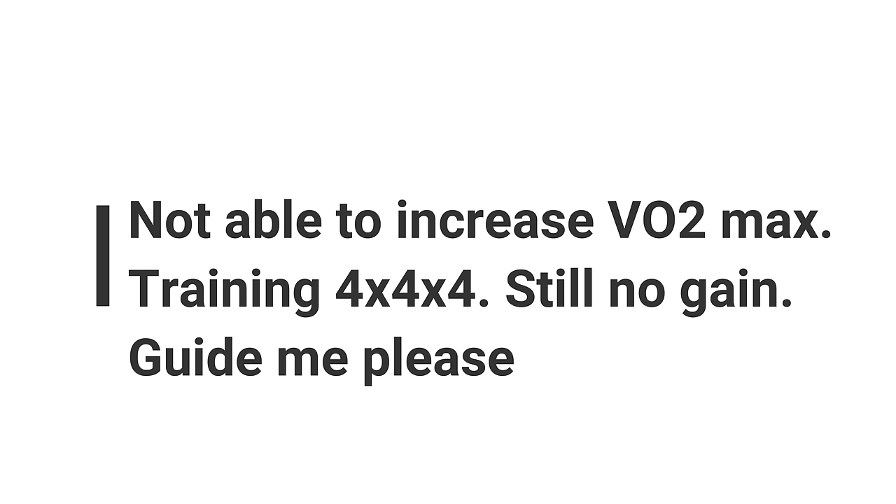Next question: not able to increase VO2 max training the 4x4x4 — still no gain. First, it's important to know whether your VO2 max actually isn't increasing. Did you measure it before and after? What was the difference? Has it stayed the same, declined, or increased?